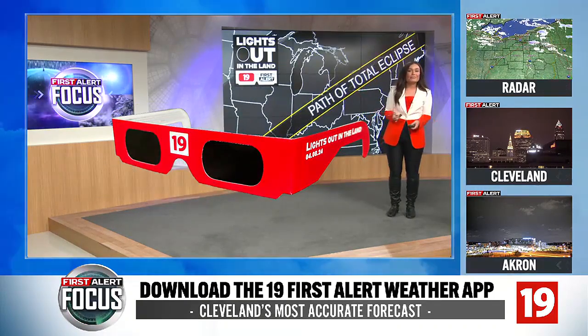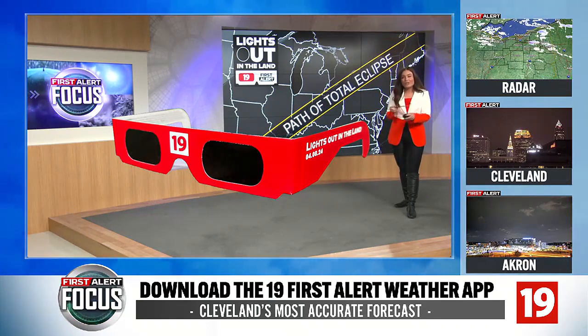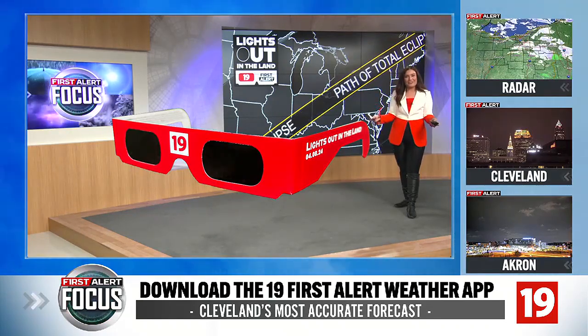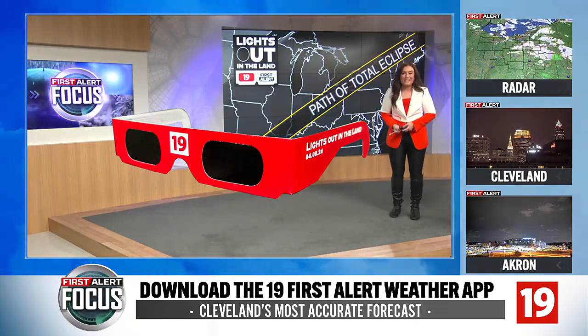The good news is, since we are in the path of totality, there will be a moment for you to take off those glasses once we're in totality to enjoy the darkness in the middle of the afternoon. Stay with 19 News as we gear you up for Lights Out in the Land.